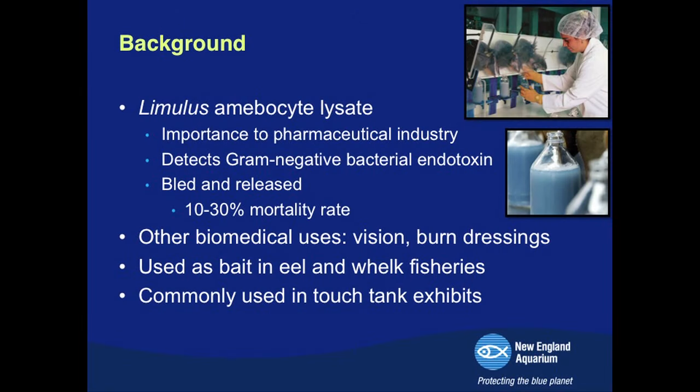Blood in invertebrates is called hemolymph. There's an extract from the horseshoe crab blood called Limulus Amebocyte Lysate, or LAL. The amebocyte is the sole cell type in horseshoe crab blood — their only hemocyte or blood cell. This extract is critically important to the biomedical and pharmaceutical industry because it has a very sensitive ability to detect gram-negative bacterial endotoxins — a type of common bacteria that's everywhere and can make people very sick.